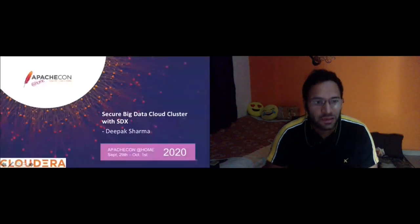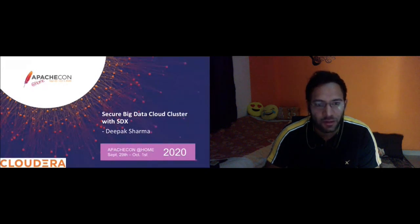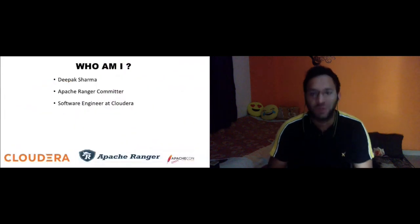Today's talk is about securing your big data cloud cluster with HDX. As everyone knows, security plays a very important role in the cloud cluster, and everyone in the organization is moving their data to the cloud. We'll talk about how important HDX is with big data cloud cluster.